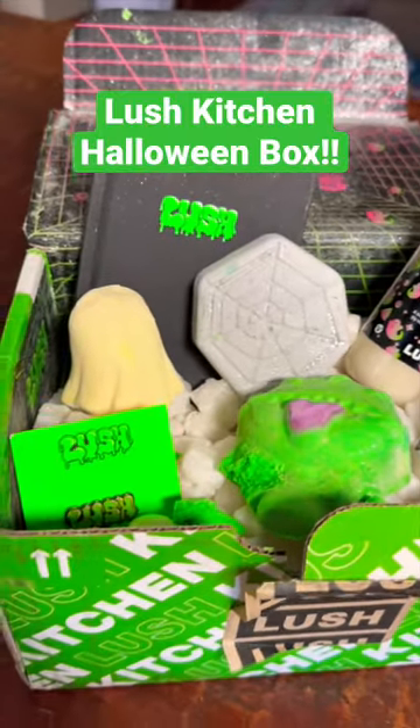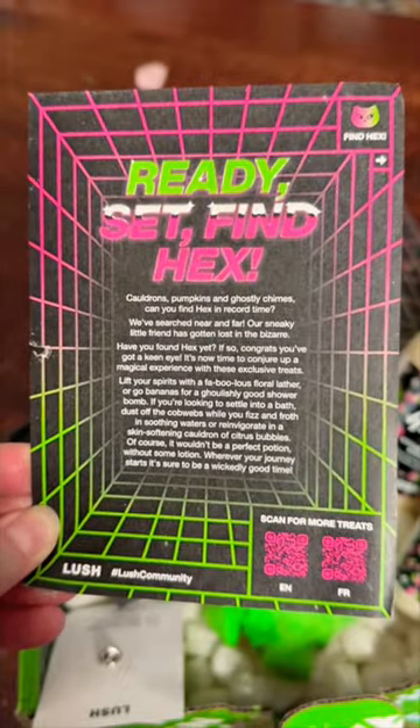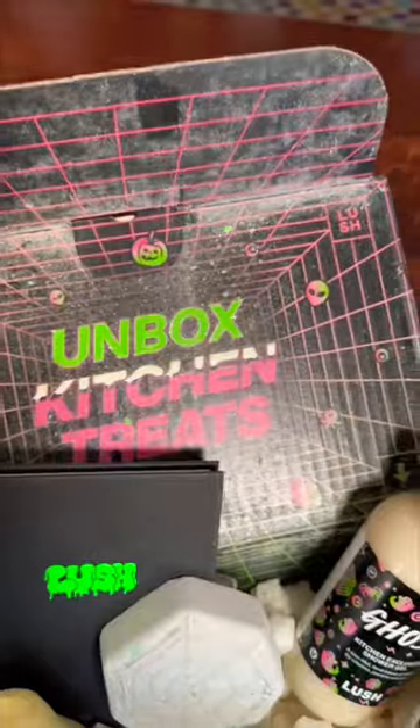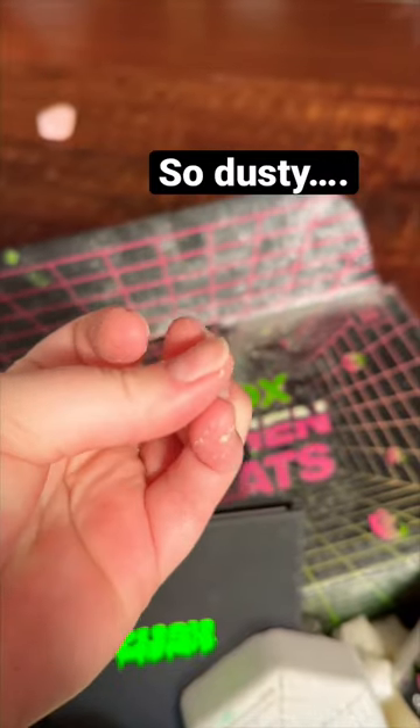I was so excited for this Lush Kitchen Halloween themed box and it was such a bust. The outer packaging was cute, the theming was really cute, but look at the inside of this. Everything was covered in this metallic dust — it was like crusty, dusty inside this package.